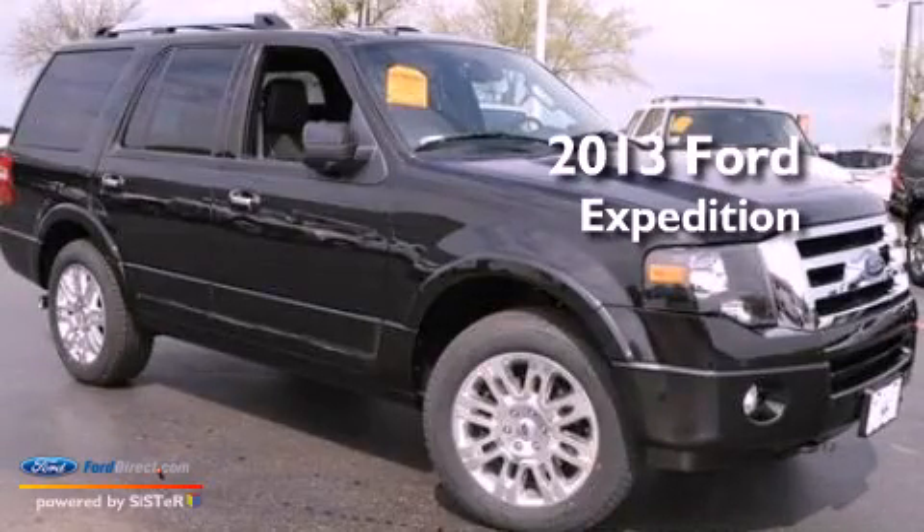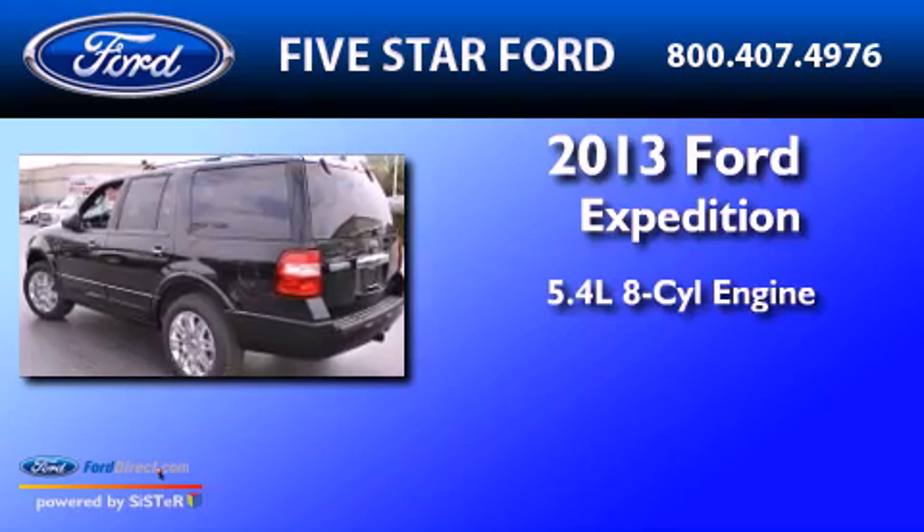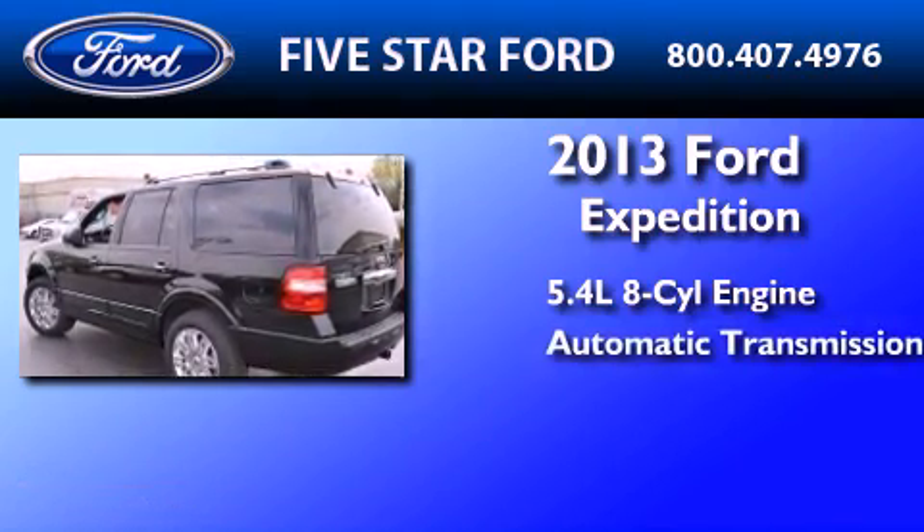This is a brand new 2013 Ford Expedition. It has a 5.4-liter, eight-cylinder engine and an automatic transmission.